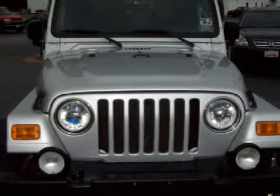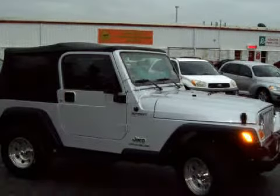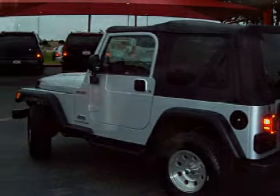This spacious 2003 Jeep Wrangler is equipped with a responsive Kaz i6 4.0L-242 engine, a fluid automatic transmission, has four-wheel drive, and has only 51,828 miles.